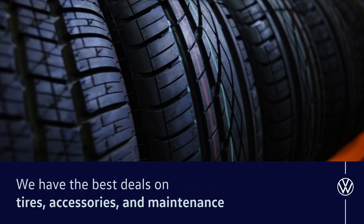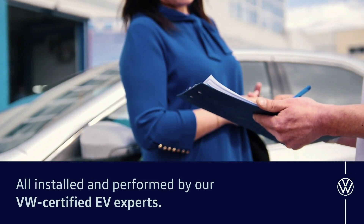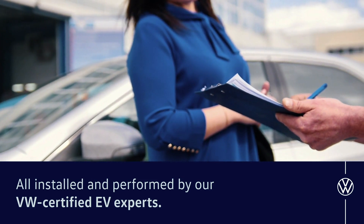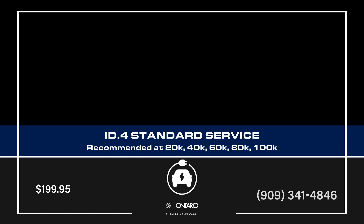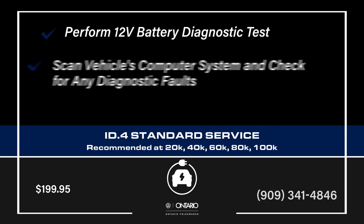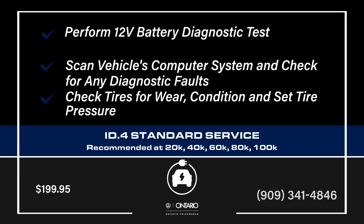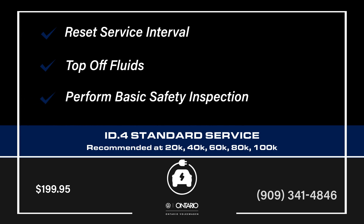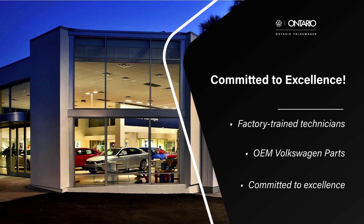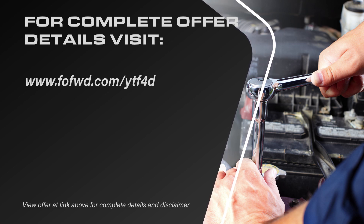We have the best deals on tires, accessories, and maintenance — all installed and performed by our VW certified EV experts. Trust us to keep your EV moving.